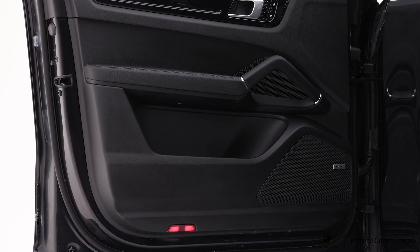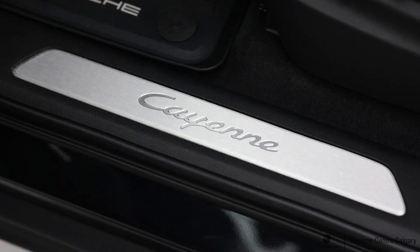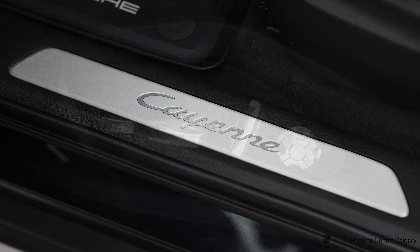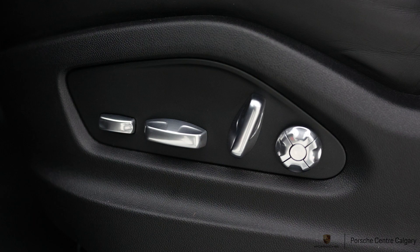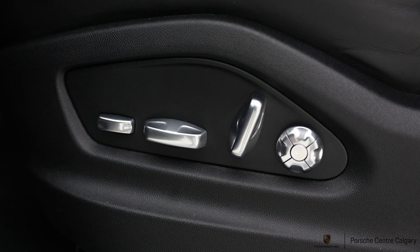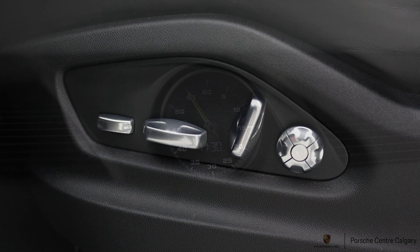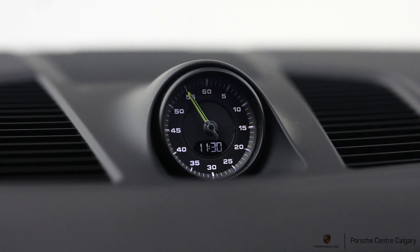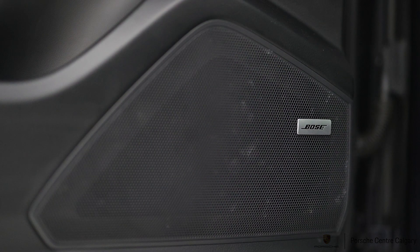Around back, you'll see this one has the sport tailpipes in black. The standard would be a silver trapezoid-shaped tailpipe, and the dual round tailpipes are definitely sportier looking than the standard ones. And of course, this being an E-Hybrid, you'll notice the acid green accents throughout — just as a visual cue that it is a green vehicle — with those calipers and your badging in the acid green. It's a nice subtle touch.